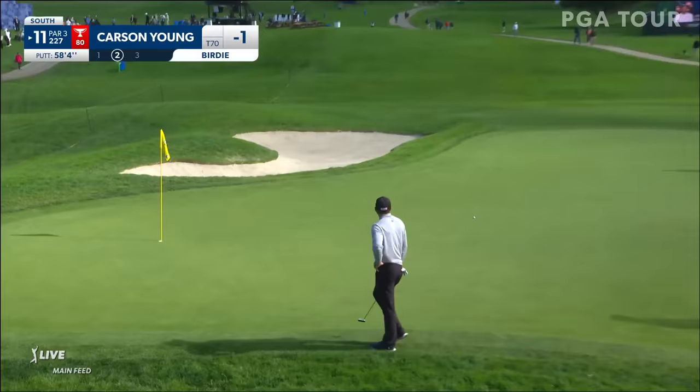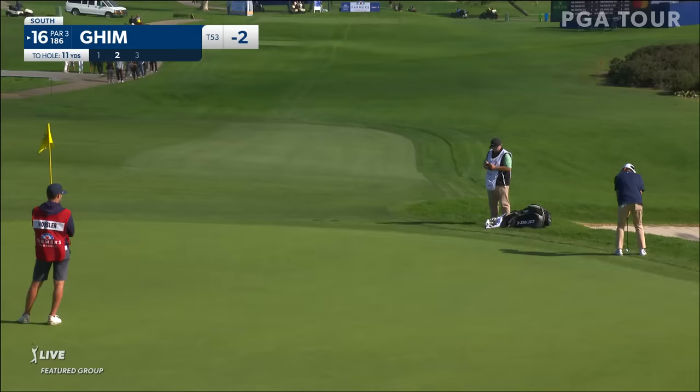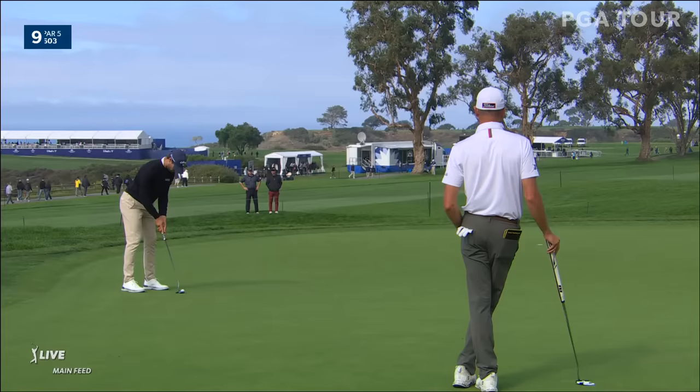11th hole, Carson Young — all the way across the green, 58 feet and a little bit of change. Does he make this? Of course he does. Carson Young. Earlier on the 16th, this is just off the green. It's always fun when you're just off the green and you say, well, you know what? That wasn't that bad a shot after all.